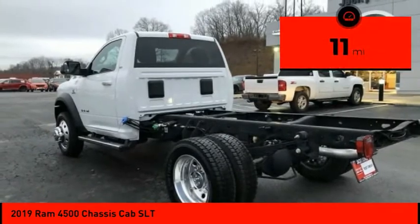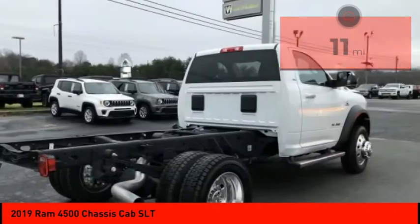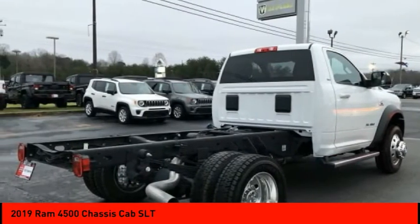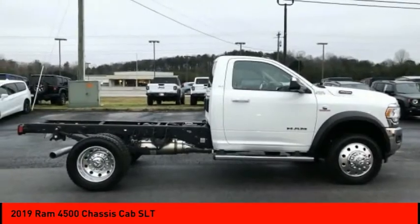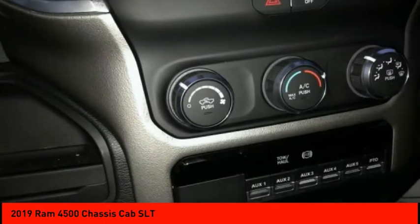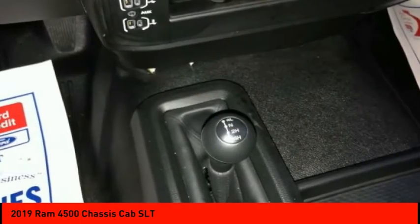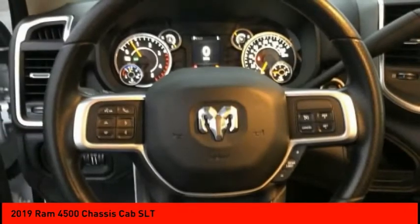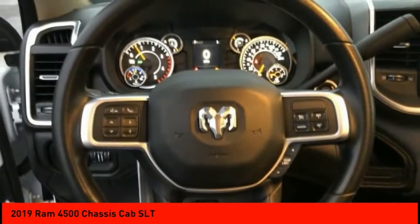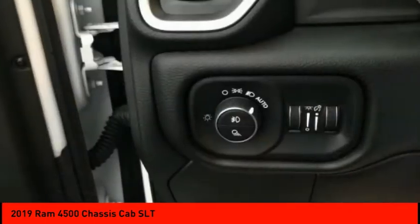This vehicle has less than 100 miles. Here are some of this vehicle's great options: four-wheel drive, traction control, stability control, daytime running lights, engine immobilizer, tire pressure monitor, front all-season tires, rear all-terrain dual rear wheels, and an engine block heater. If affordable style and reliability are what you're looking for, this vehicle couldn't be more perfect.